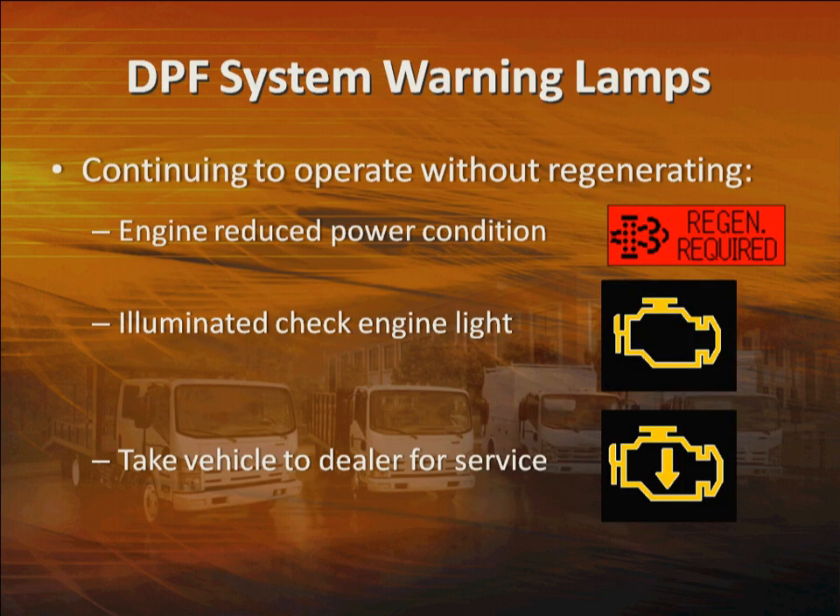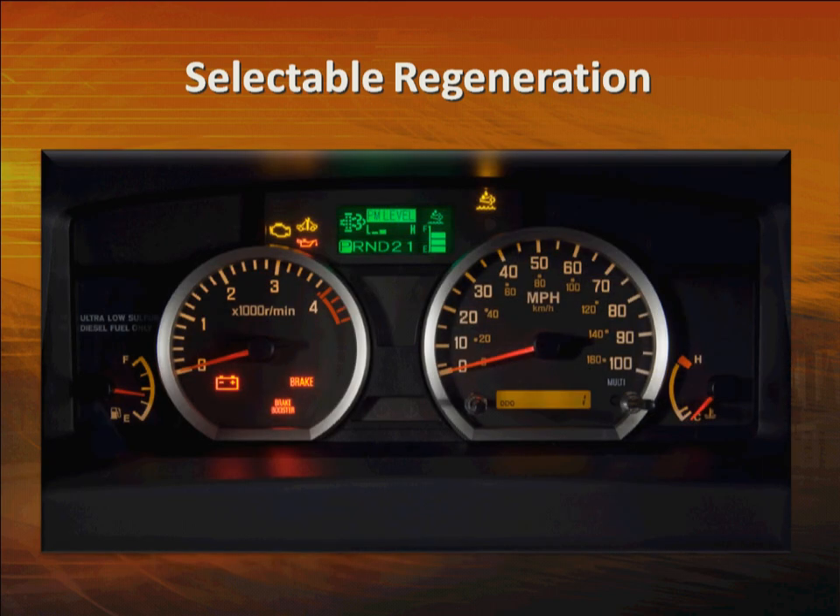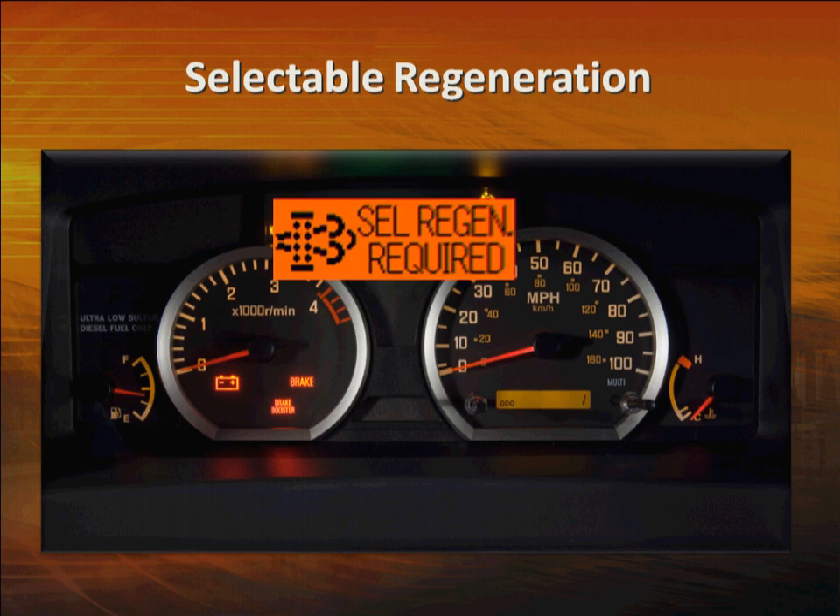Continuing to operate the vehicle without regenerating the DPF after the red light comes on will result in an engine-reduced power condition and illuminated check engine light. If this happens, the vehicle will have to be taken to a dealer for service. So after the warning light comes on, make sure to complete a regeneration as quickly as possible. If you initiate a selectable regeneration, you must complete it. If you start driving or depress the throttle or shift the gear selector, the regeneration process will stop and the amber or red selectable regeneration required light will flash.